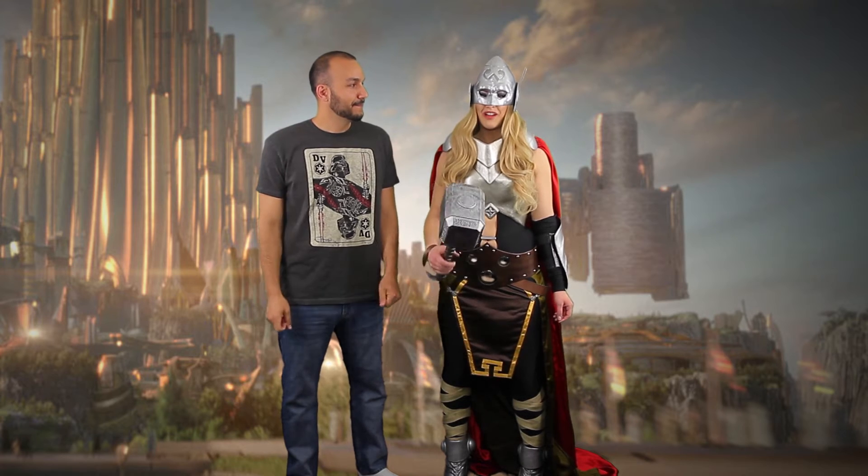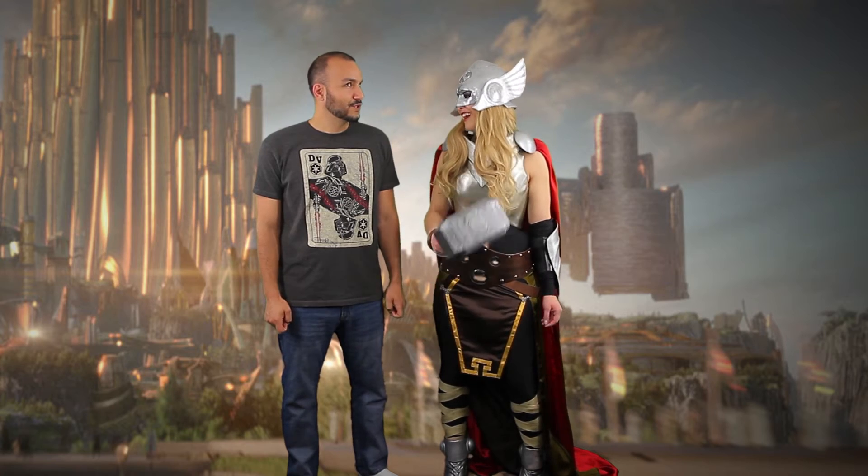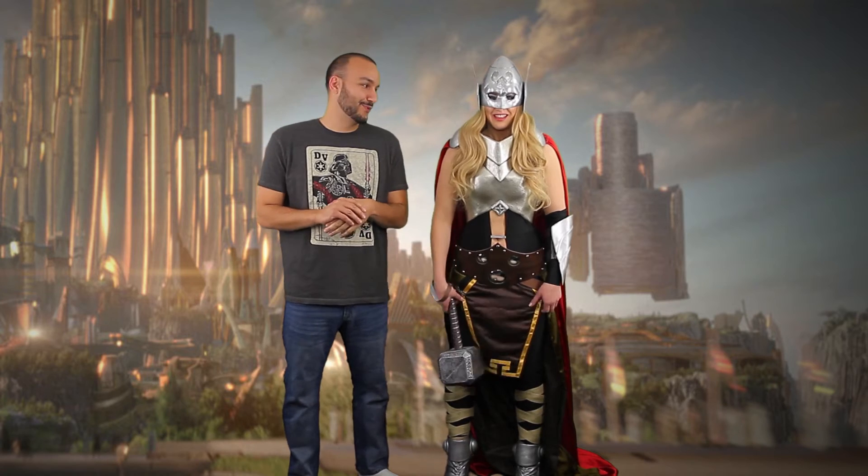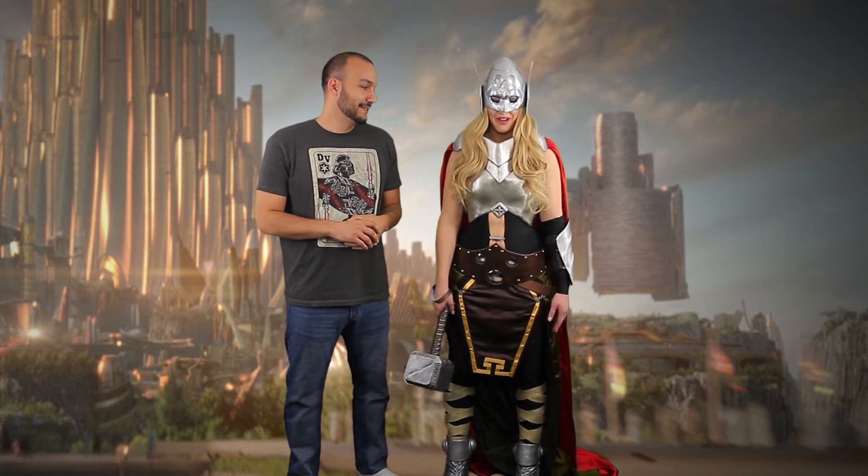Where can people find you if they want to keep following you and learn more about cosplay and what you do? I'll have my own Thor video up on my Nerdy Mika YouTube channel, and I've got Facebook — Mika Stone — Instagram, Twitter — also Mika Stone — and Store Envy at Mika's Nerdy Things, where they can buy prints.